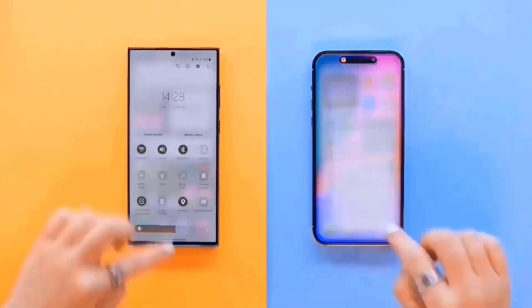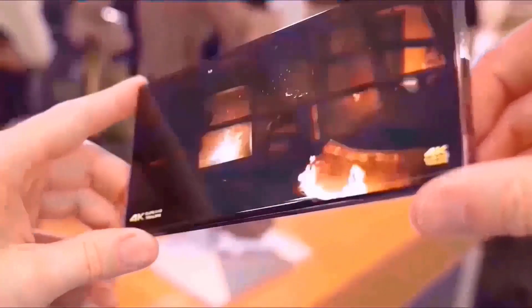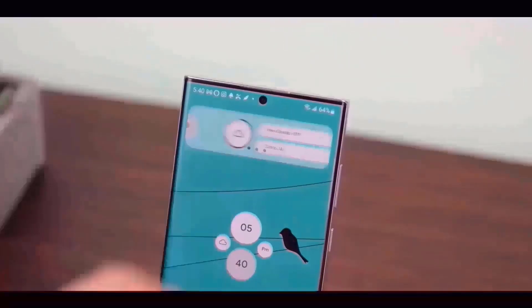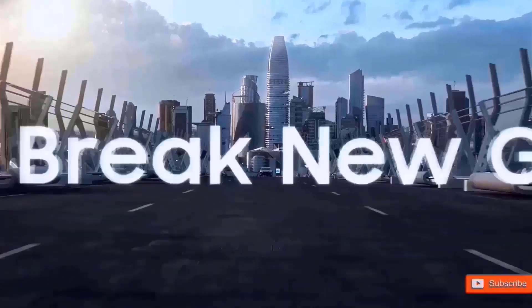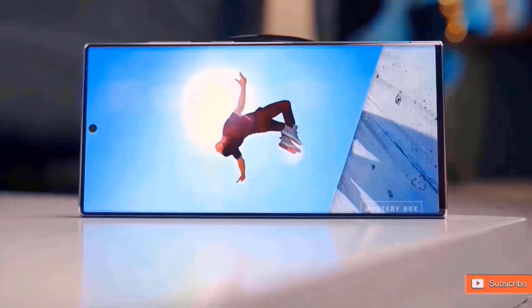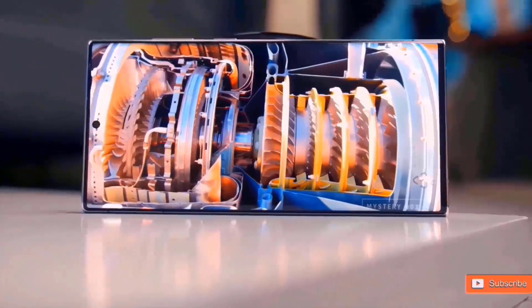It will release the first update later this week, according to recent sources. Samsung will release a Galaxy S24 series update on January 23 to improve performance and camera functionality. This update will most likely arrive pre-loaded on retail devices delivered to consumers in the following days, but if not, it should be available for download out of the box.